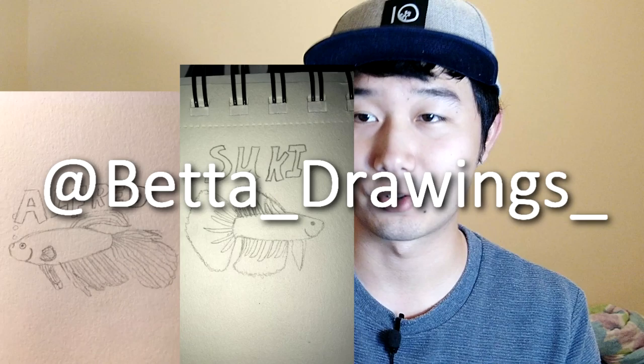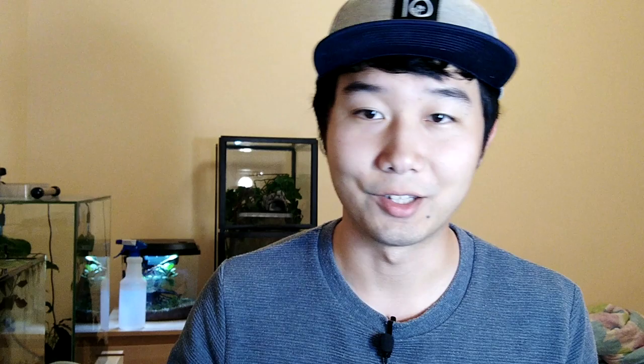First off, we got two submissions from @beta_drawings_ — you can find them on Instagram. This person sent me two drawings of their fish, really cute bettas. I think they're veil tails, and I think Suki is a half moon. The next one is sent in by Astrid MacBell — I think this is their red arowana. Next one is kind of different, sent by Cephalon IO, and this is his take on Asian stone catfish. This is pretty neat — they're like battle crafts.